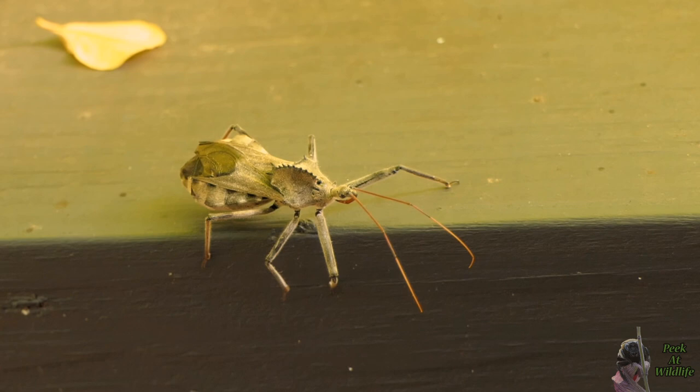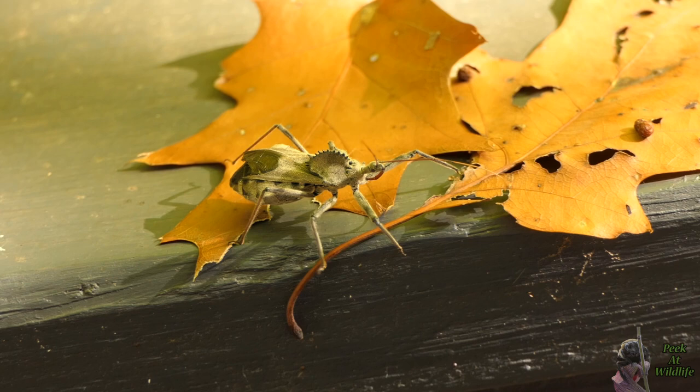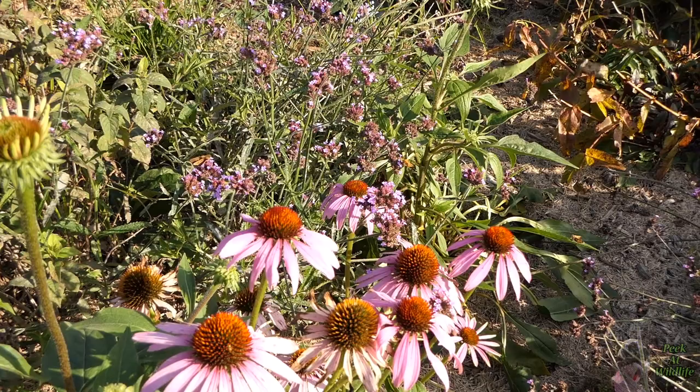So where does one find such an elusive creature? Surprisingly, all of the ones filmed here were found walking along railings at local parks. I've found many different bugs along these railings, so they're a great place for wheel bugs to find prey. You can also find wheel bugs in gardens, meadows, and on plants or trees, where prey items are likely to be found.